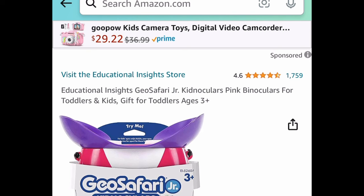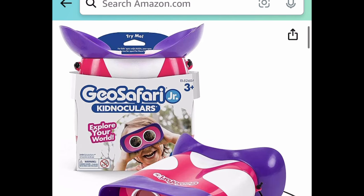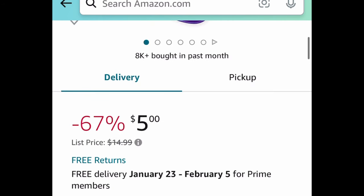Next we have these kids' binoculars. As you saw in the picture, there's a pink one and a green one — both links will be together. You can get them for just $5.